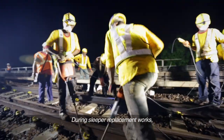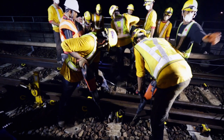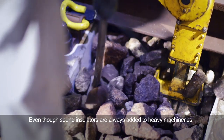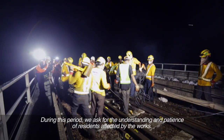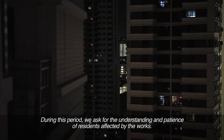During sleeper replacement work, heavy machineries are needed and they can be noisy. Even though sound insulators are always added to heavy machineries, sleeper replacement work is still being done in the open and noise levels can be difficult to control. During this period, we ask for the understanding and patience of residents affected by the works.